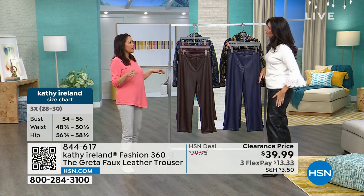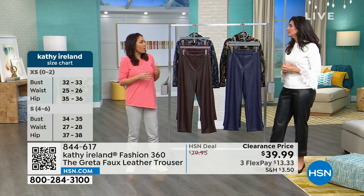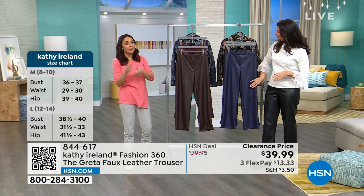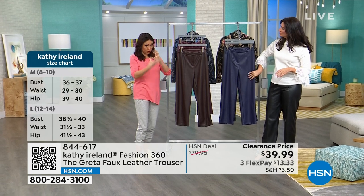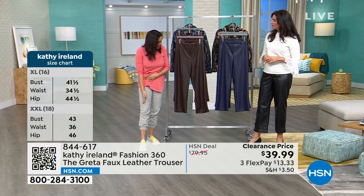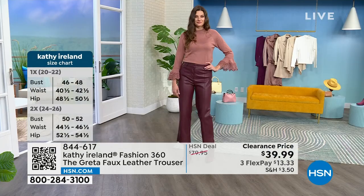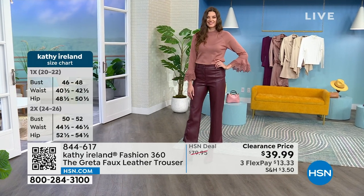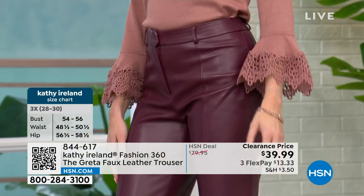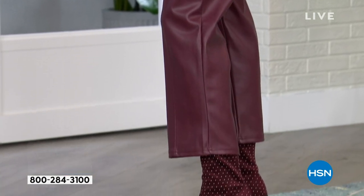A lot of faux leather options come only in leggings, but Kathy Ireland did it in a true trouser with a zipper and pin-tucked detail down the front. That's a different, more sophisticated way to get into faux leather — whether you go feminine with lace, edgy with a graphic tee, or wear it to work. It's versatile and work appropriate.